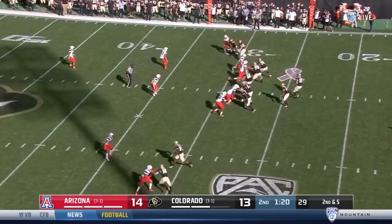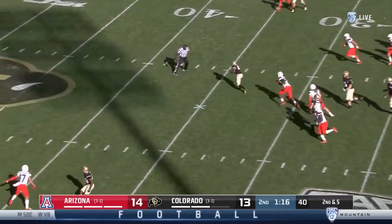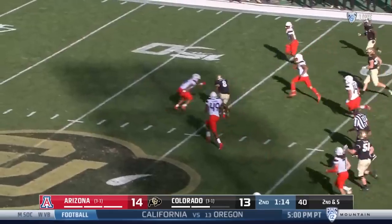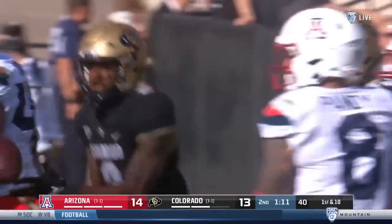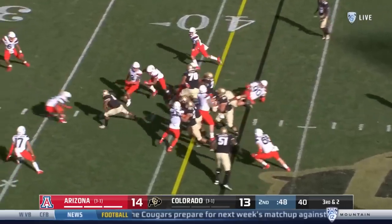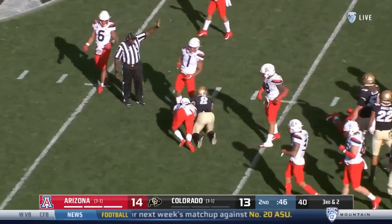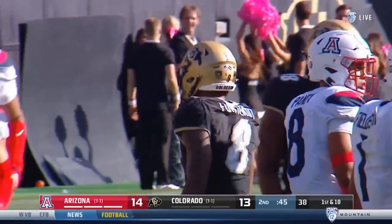Forcing Montez to move, and he's going to move here and then shovel it to Fontenot. Well done — that's really heads up by Montez. The ball goes to midfield and Fontenot gets it. They will get the quick ability to regroup here on the first down stoppage, and they do get the first.